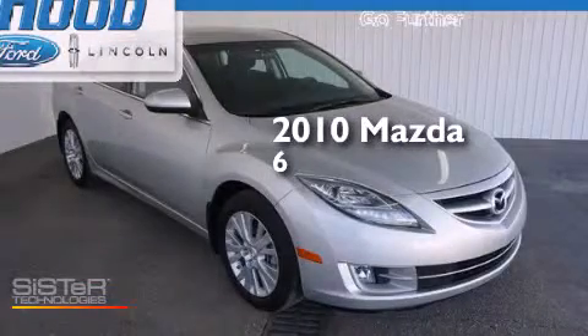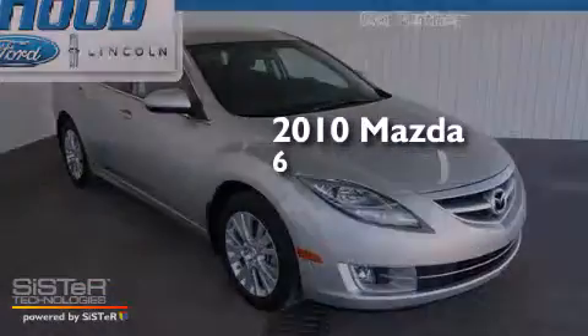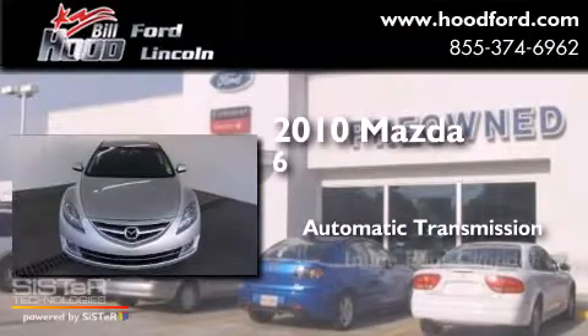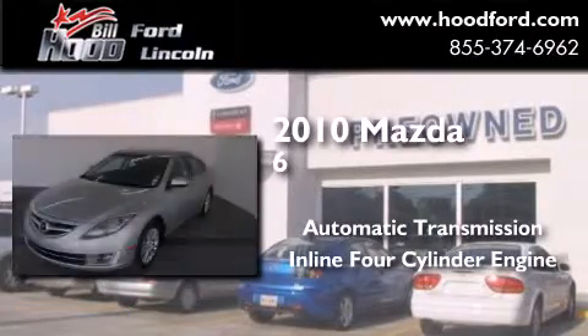This is a 2010 Mazda 6. This car has an automatic transmission and an inline four-cylinder engine.